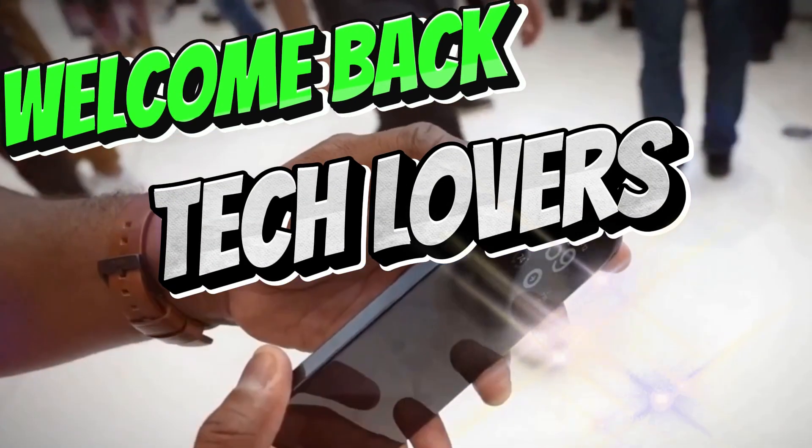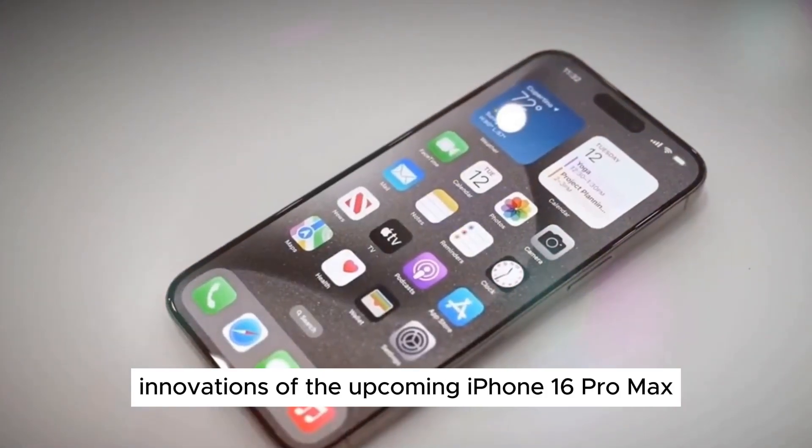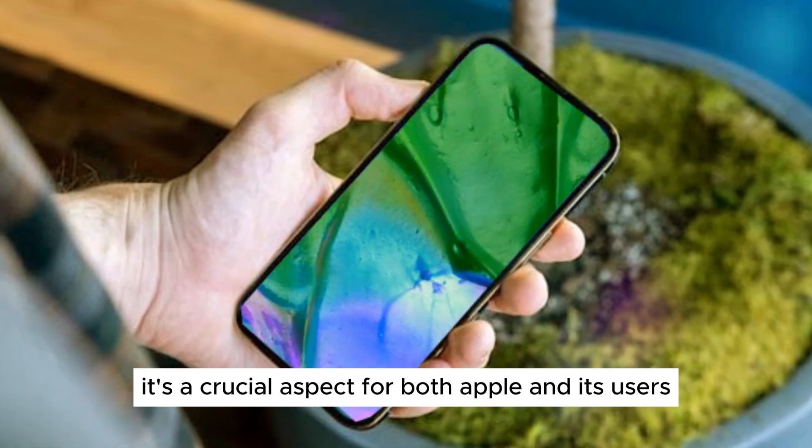Welcome back, tech lovers. Today, we're diving deep into the highly anticipated camera innovations of the upcoming iPhone 16 Pro Max. As we all know, one of the standout features on our smartphones is the camera. It's a crucial aspect for both Apple and its users.